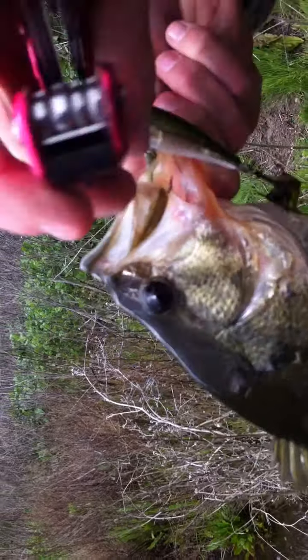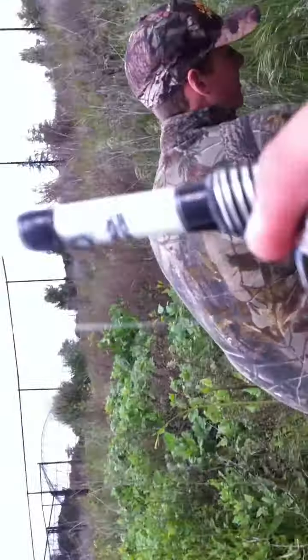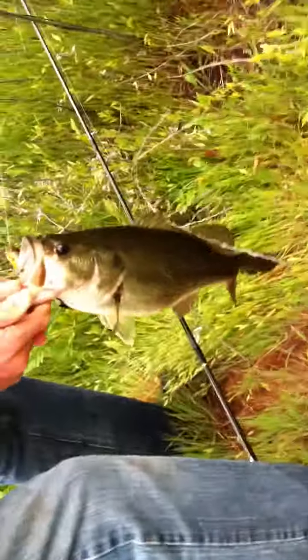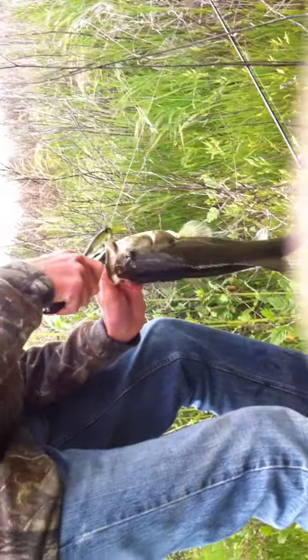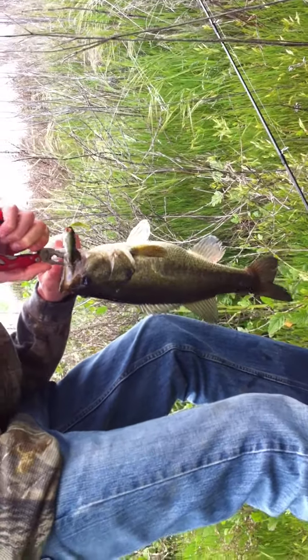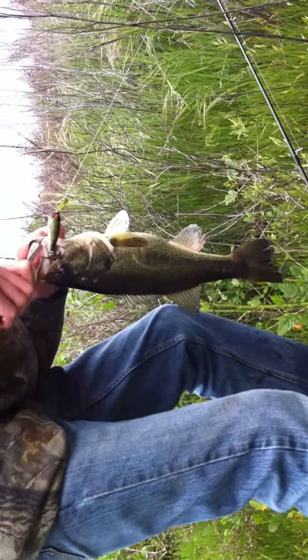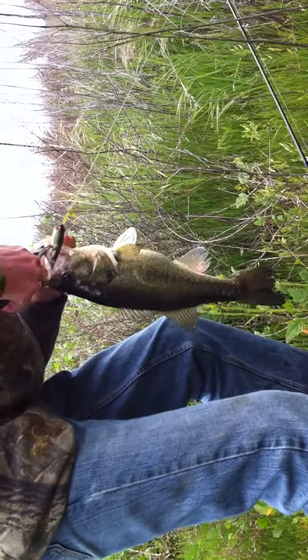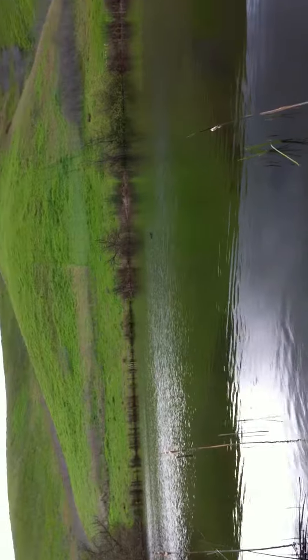Let's get this back one out there first. The only thing I don't like about stuff with treble hooks. We'll wait over here. I caught him before.